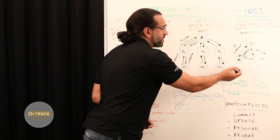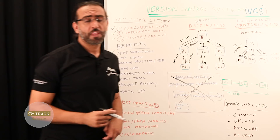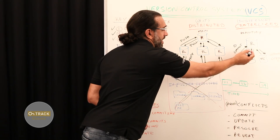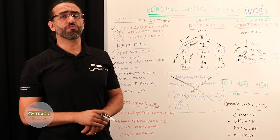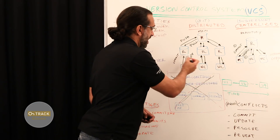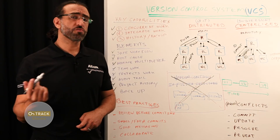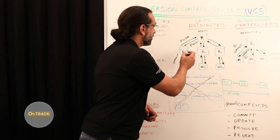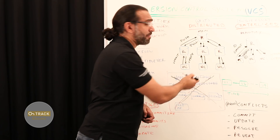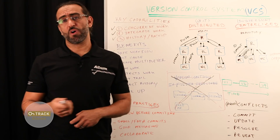Centralized version control has one repository, while distributed has multiple repositories. With the centralized version, each user gets his or her own working copy, but they all commit and update to the same repository. For changes to be seen by your colleagues, you commit and they update. In the distributed version control, each user gets their own repository as well as their own working copy. For changes to be seen by others, four things usually have to happen: commit, push, pull, and update. You'll have to decide whether this more complex scheme is worthwhile for you and your team.